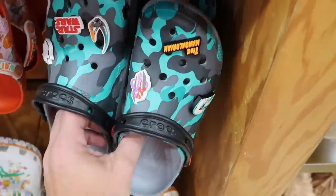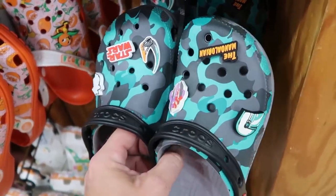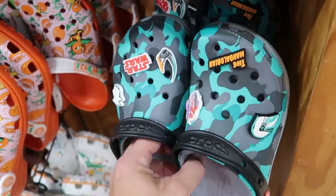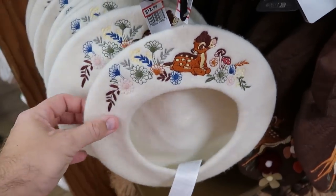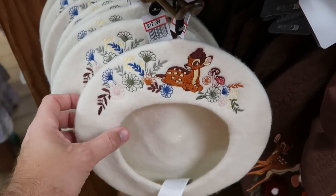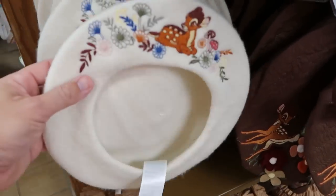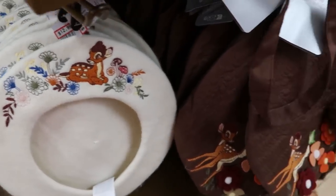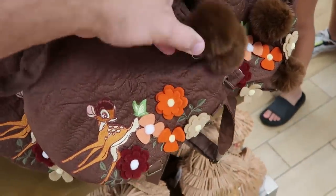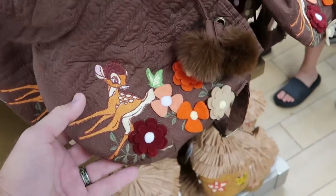Over here from Star Wars Mandalorian is a nice pair of green camo Crocs — you get six jibbitz with Mandalorian and Star Wars — also $29.99. Another new offering here at the Character Warehouse: a really fancy hat with Bambi and all the flowers embroidered on there — only $13 marked down from $30 with a little ball on top. And right next door is a really cute Bambi purse with Bambi and flowers embroidered — $20 marked down from $40.